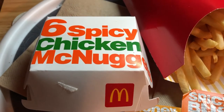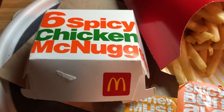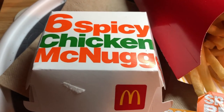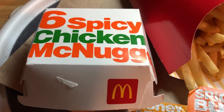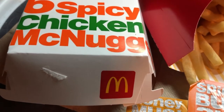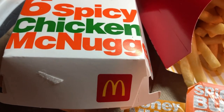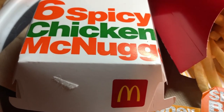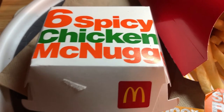Welcome to East Coast After Hours. In today's exclusive video we are trying the McDonald's spicy chicken McNuggets, a new offering from McDonald's just recently released. They haven't given out a different version of the chicken McNuggets in a really long time, so this is new and you are about to see the unboxing.